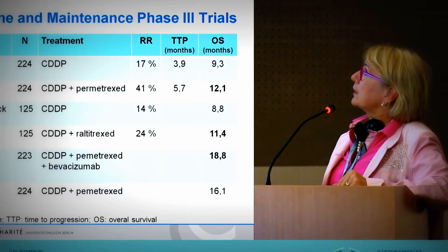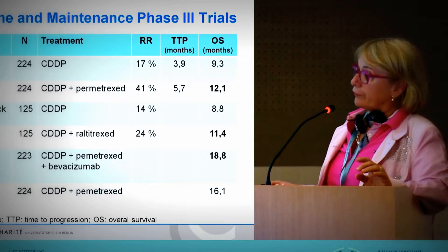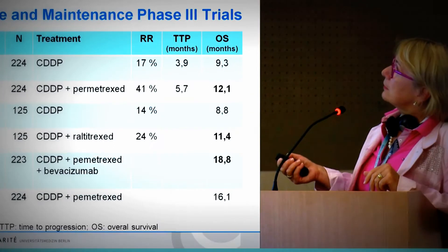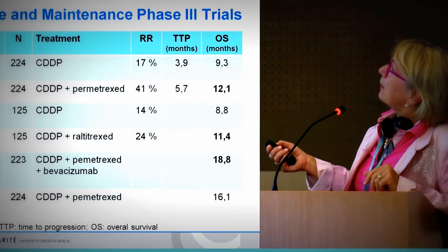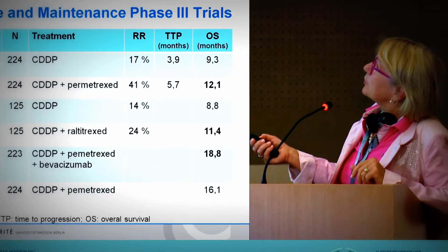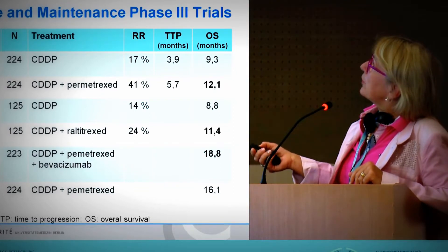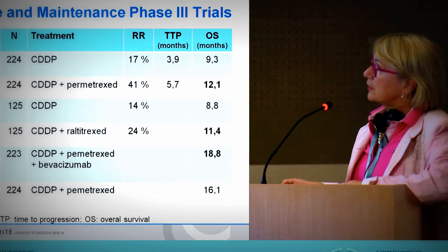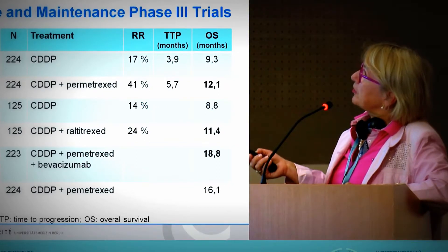The first-line chemotherapy proven for pleural mesothelioma is to combine cisplatin with pemetrexed. If you combine these, you will have a much better response rate — 41% compared to 17% — so this combination seems to be very impressive. The overall survival is also significantly better than without pemetrexed.